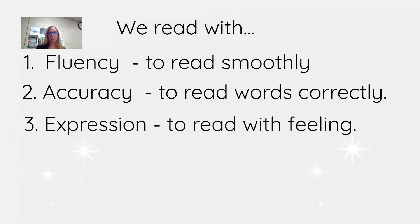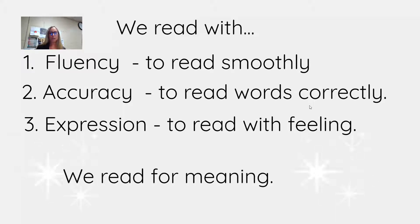We also read with expression. That means we read with feeling. Our voice goes up, it might go down, sometimes it's slower, sometimes it's faster. And why do we do all of this? We do it to read for meaning. In order to comprehend or to remember what we read, we need to have the right amount of fluency with good accuracy and good expression. All of that is working on our reading comprehension, which is reading for meaning.